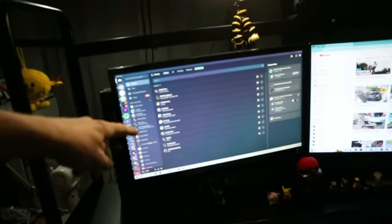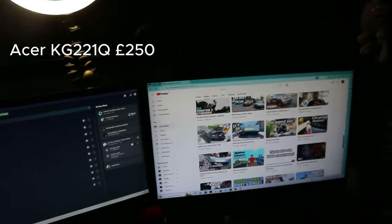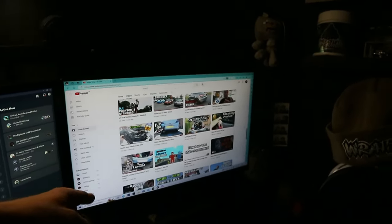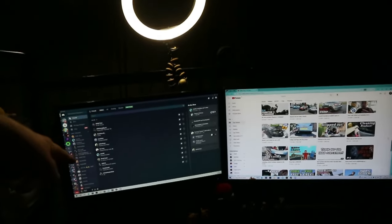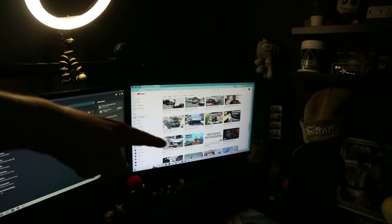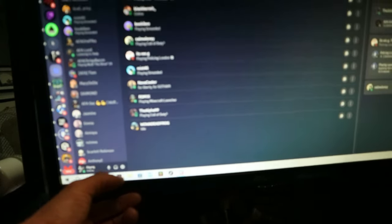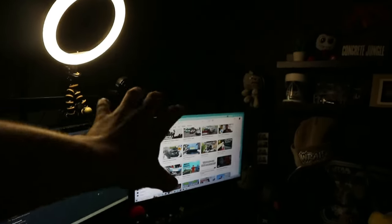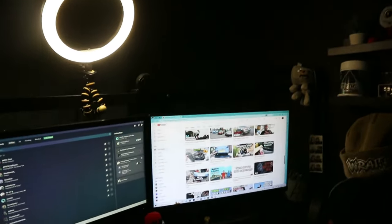I've got this Acer monitor, the KG221Q, and then I've got a newer version — I can't remember the exact model but it'll be in the description — which is the model up or two models up. So that's the better monitor. As you can see, this one has a thicker base whereas the newer one is a lot more flat and flush. You can actually twist that one on its side as well, which I did once or twice, but it doesn't really work for me with this setup.